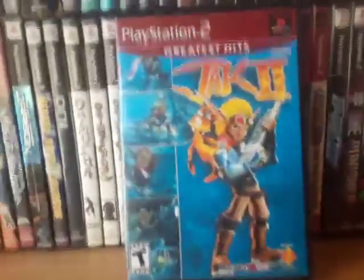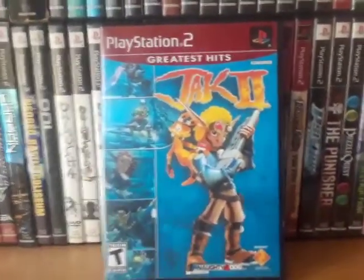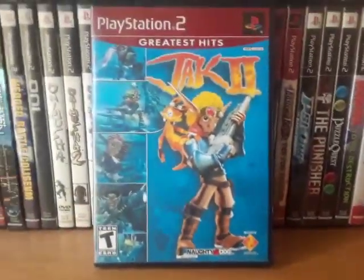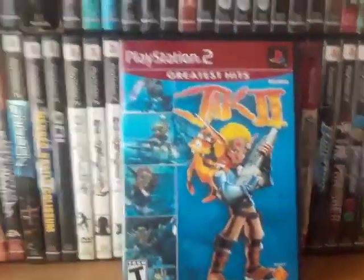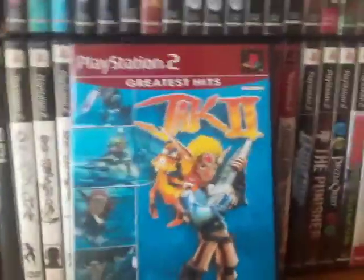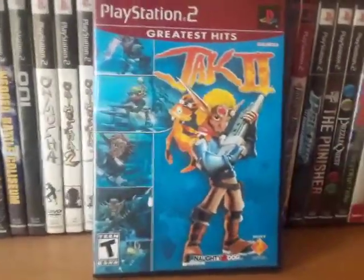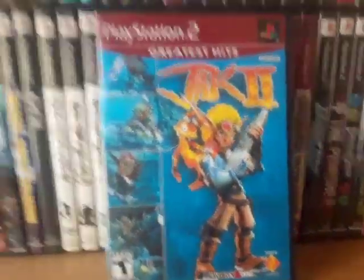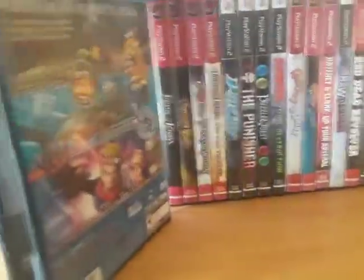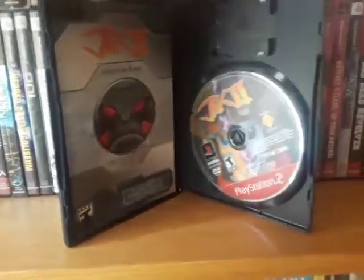Next is Jak 2. I play-tested it but wasn't able to fully play the game because I didn't have a memory card. I now have 9 memory cards because of that reason — I needed a new one to save Jak 2 as well as the next game. This is the first time I'm playing Jak 2 and it's actually not bad from the little bit that I did play.